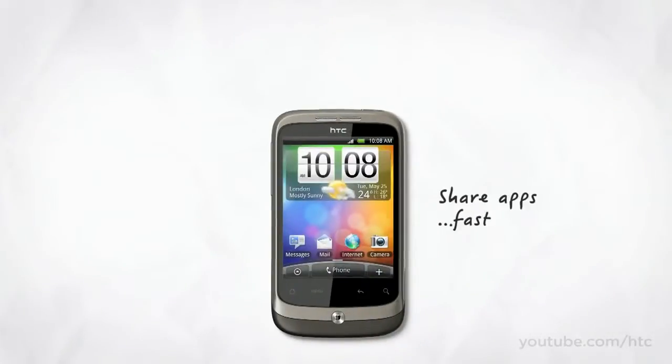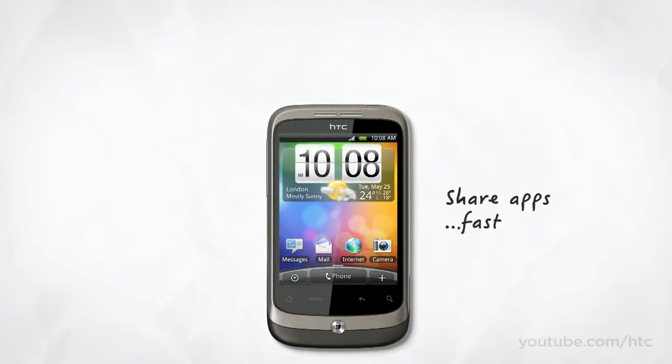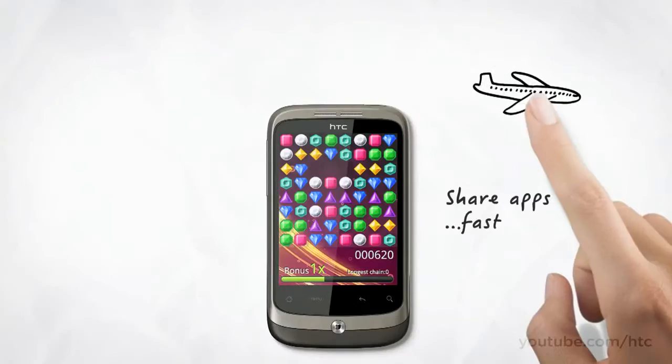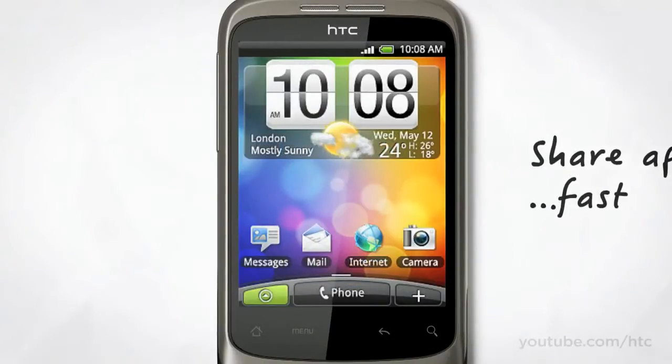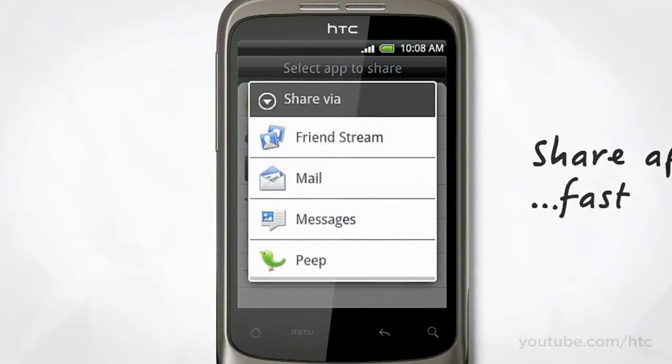With the HTC Wildfire, you can pick from thousands of apps at Android Market. But we've also included application sharing — a super fast way to recommend apps to your friends. Say a friend of yours was going on a long trip tomorrow. If you found the perfect game to help them kill some time, you could send it straight to them. You could email or text the link to it, or even post it to your friend's stream, sharing apps with all your friends at the same time.